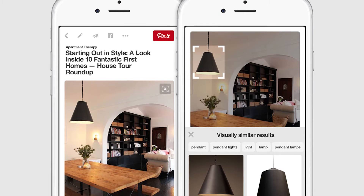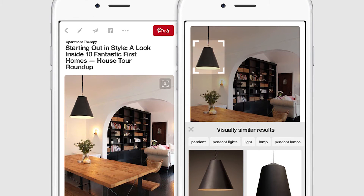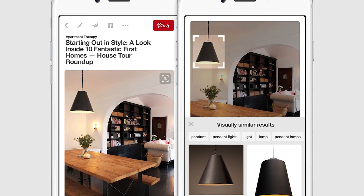Do you find yourself browsing Pinterest for hours and yet find that most of the things you love aren't the focus of the pins? Well, now Pinterest has a great new feature that's going to make it easier for you to not only search for similar items, but also find out where you can buy them.